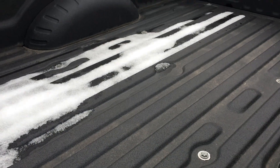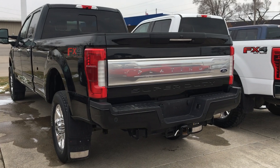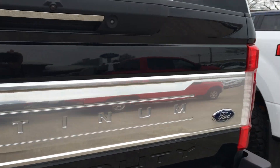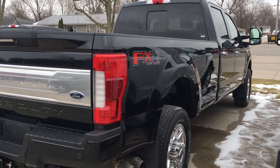Come around here to the back — it has a Ford spray-in liner. Across the back, do notice a little scratch on the bumper right there, pretty good one. Tailgate step in the truck as well, and I'll give you a look down this side.